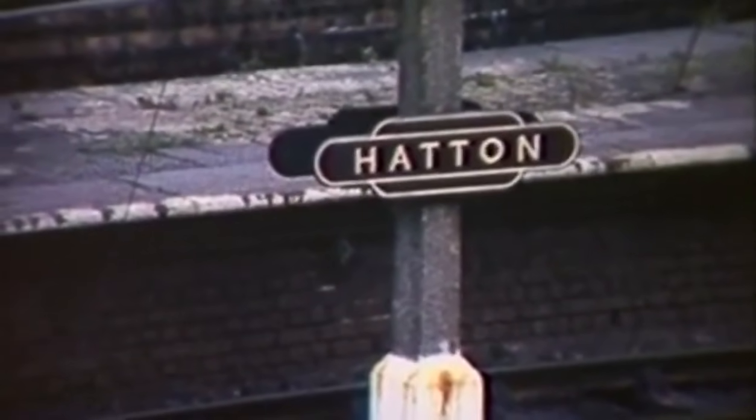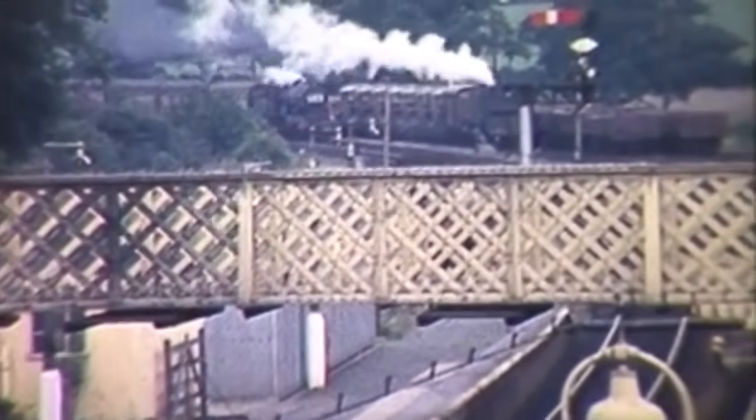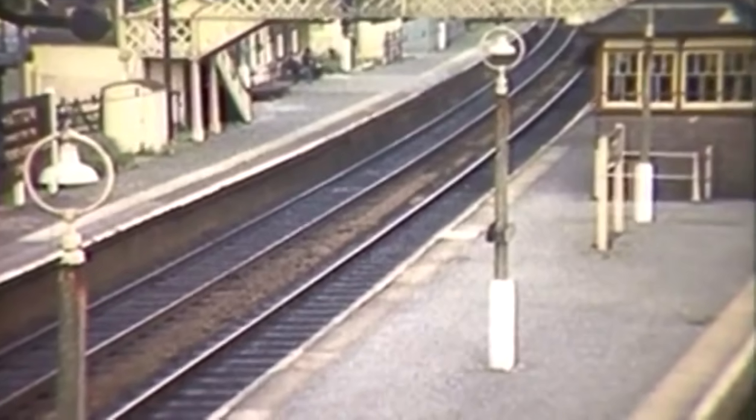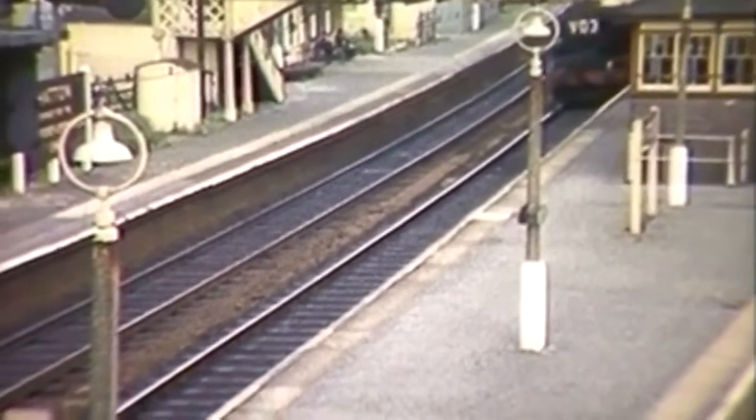At 17 miles out of Snow Hill is Hatton Station. This is at the summit of a climb of 4 miles, averaging nearly 1 in 100 for northbound trains. A King passes the station bound for Wolverhampton in 1962.